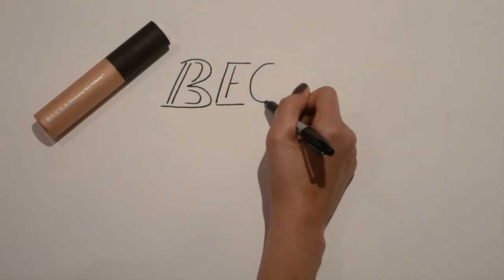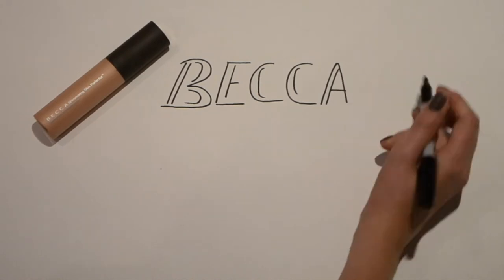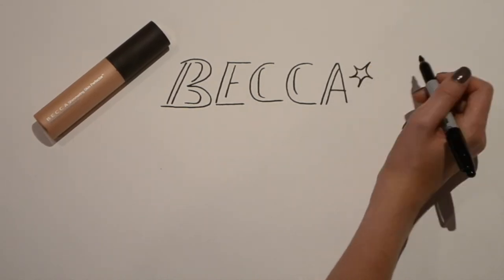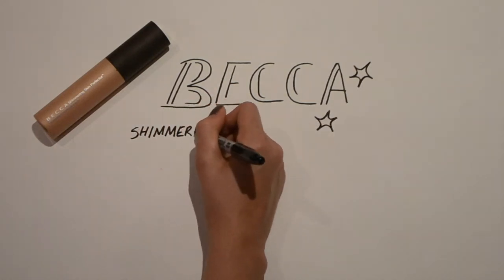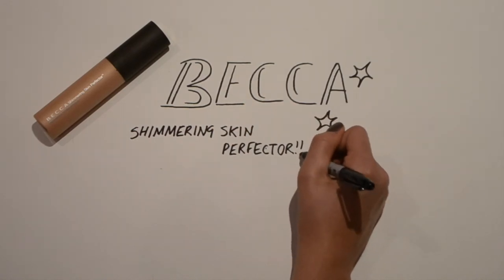The final beauty item I bought is this highlighter from Becca. I'd not actually heard of it before. I first saw the powder version in Las Vegas in the color Opal, but it was sold out everywhere, and then sold out in New York too. So I went with this liquid pump one instead.